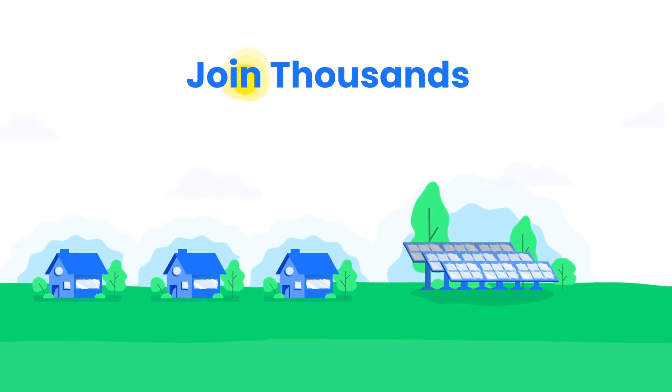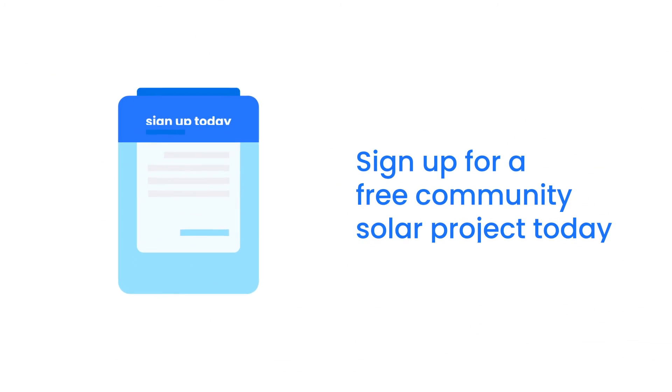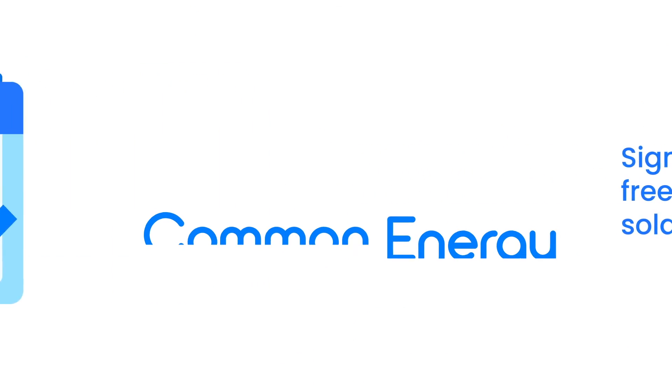Join thousands of households across the country in helping to build a clean energy future. Sign up for a free community solar project with Common Energy today.